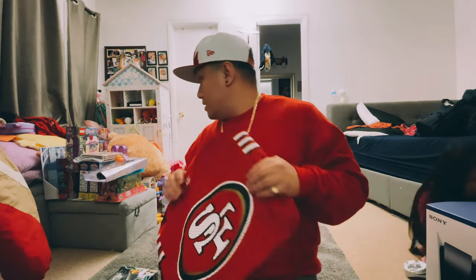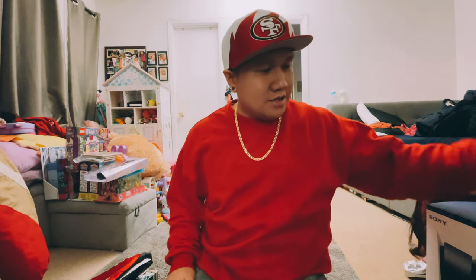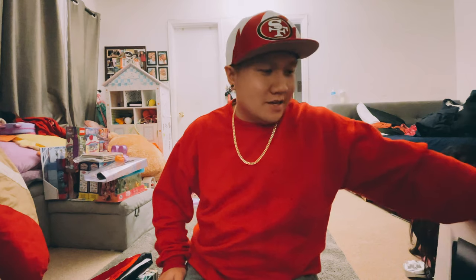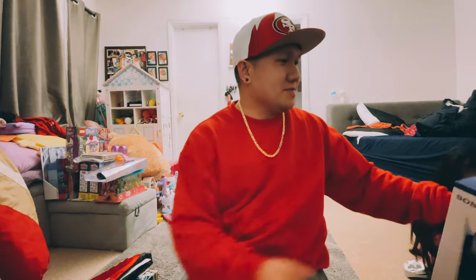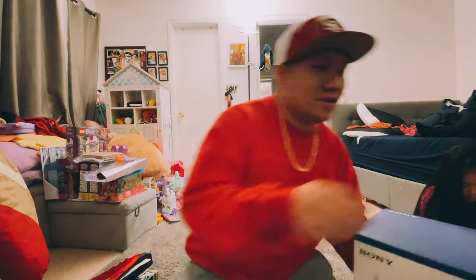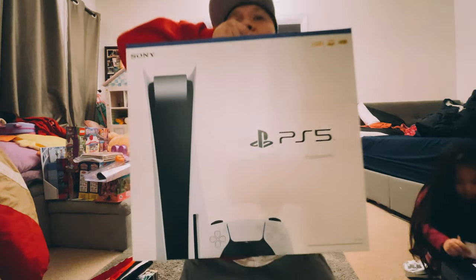Okay, the next item is right here — this is the big daddy. From my lovely wife. She definitely loves me; she spoiled me this year. If you follow me on social media you already know what this is — boom, PS5!